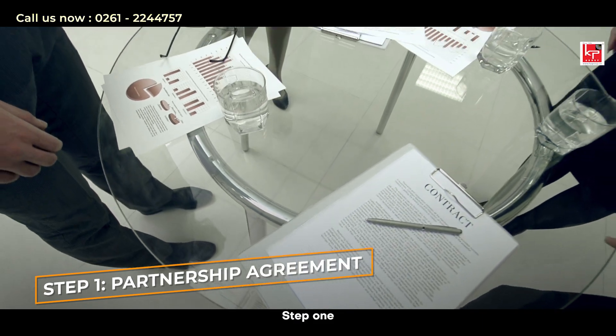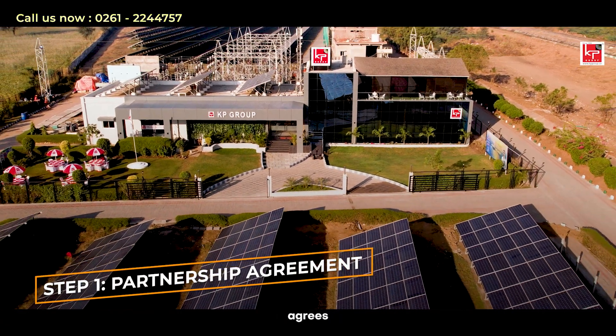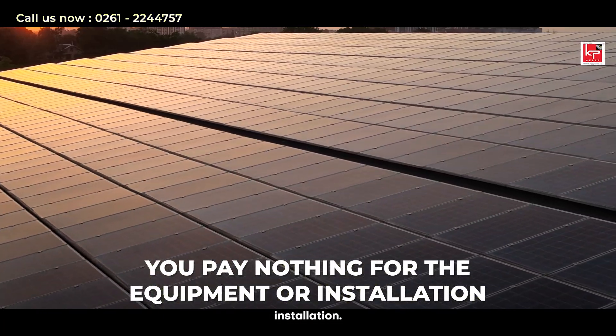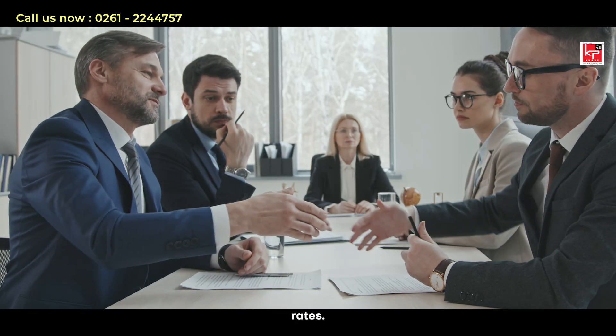Step 1: Partnership Agreement. An IPP provider specializing in renewable energy agrees to install energy systems on your property. You pay nothing for the equipment or installation. Your only expense is the agreed price for the energy used, which is often lower than market rates.